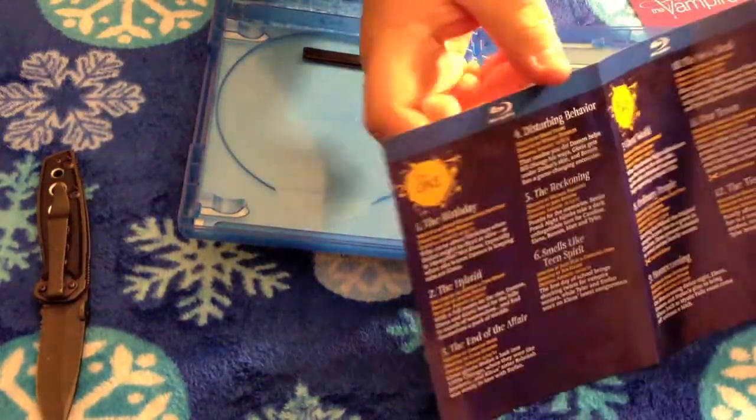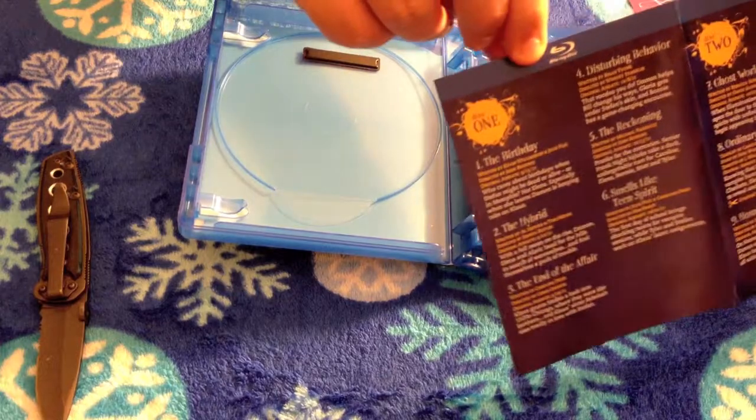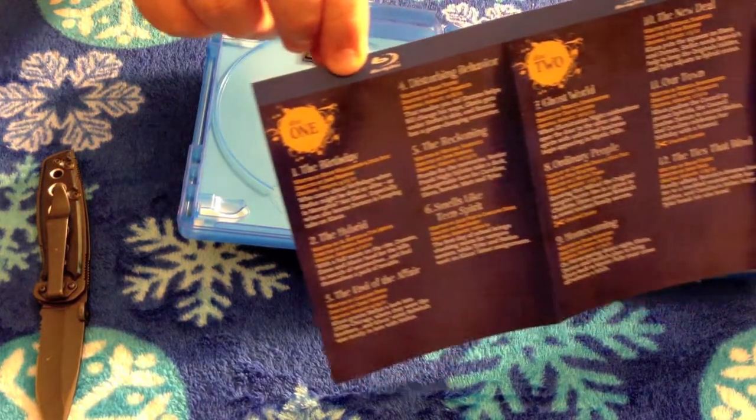If you flip this over, that side is for all the DVDs, and this side is for the Blu-rays. We'll go ahead and just pan across.